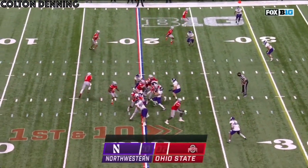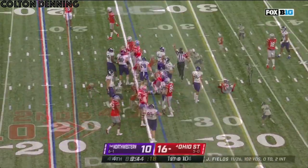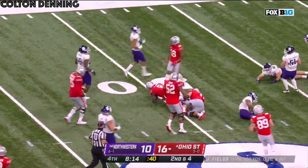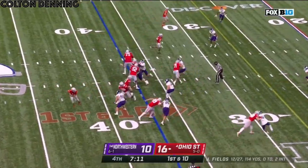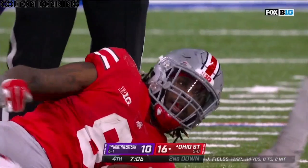Trey Sermon running it, breaking it back. They run Sermon again. Trey Sermon cuts it and goes down at midfield. Mix a pass here or there — that was only the second completion of the second half for the quarterback. Sermon again. Right now, Northwestern just can't stop it.